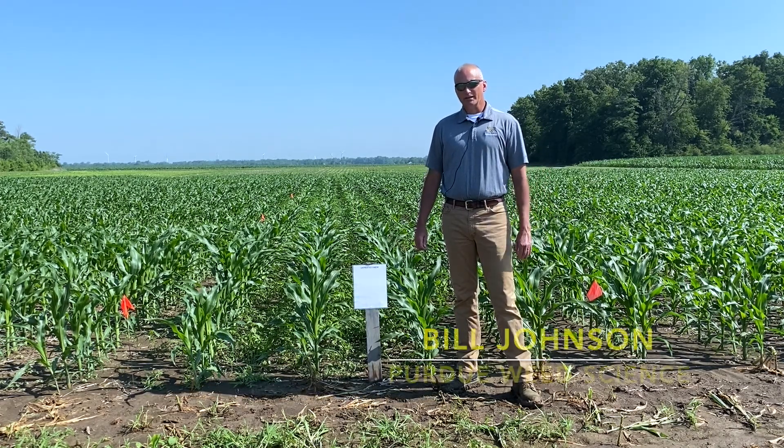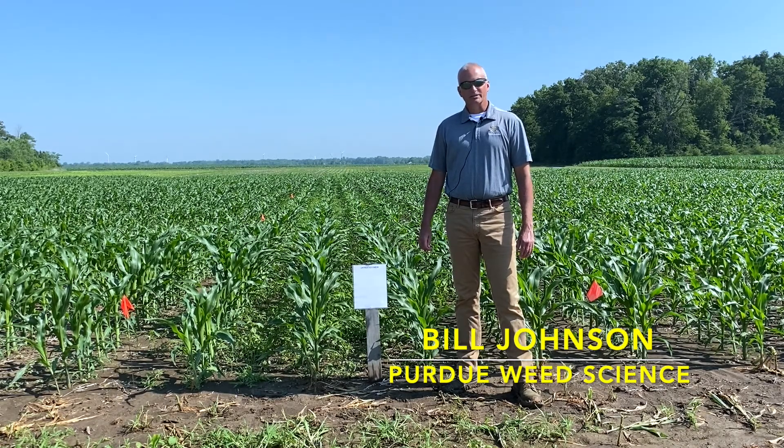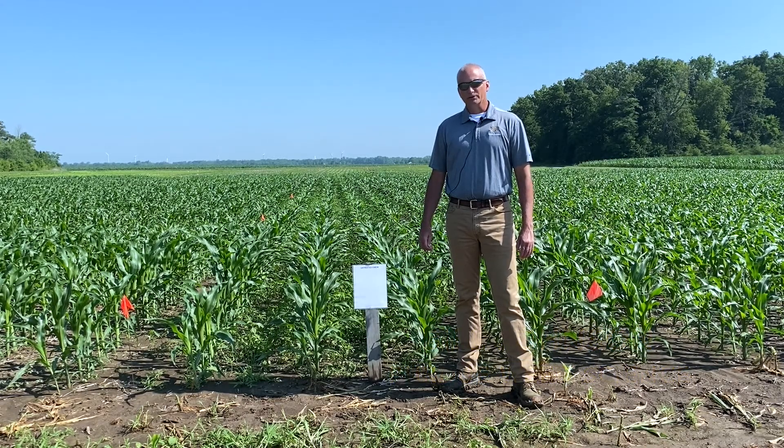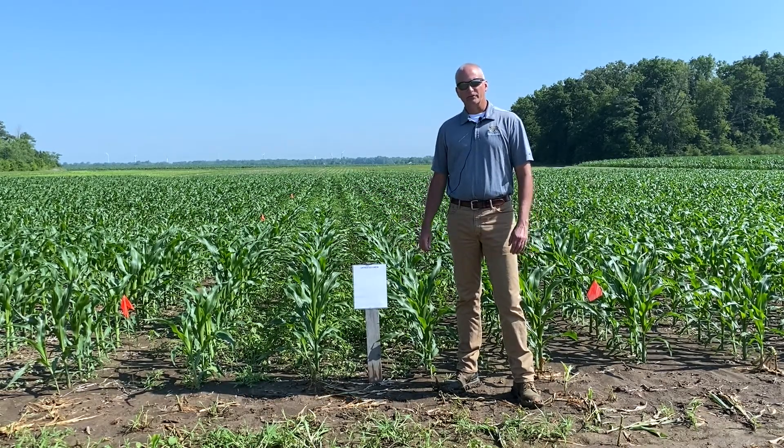Good morning. My name is Bill Johnson. I'm the Extension Weed Scientist at Purdue University, and we run a fairly extensive herbicide evaluation program at a number of different sites. This morning I'm going to spend a little bit of time talking about this trial here that we have with Tuff herbicide.